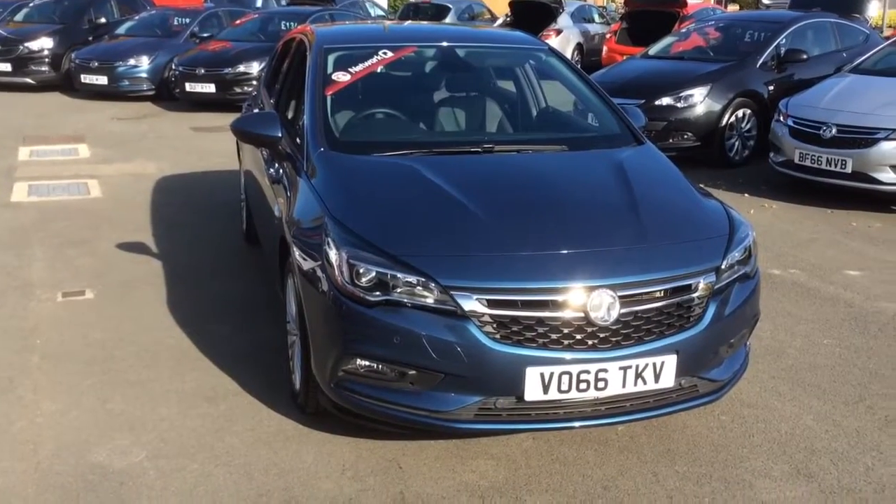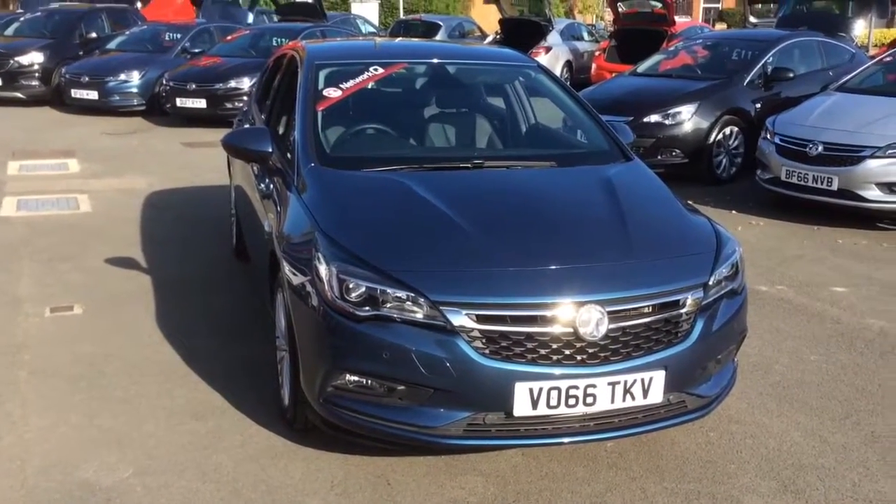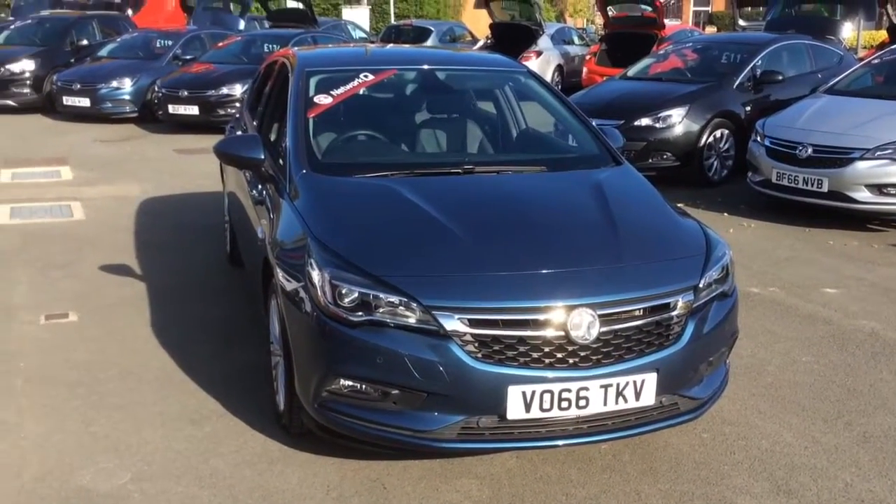Welcome to Bayless Vauxhall. Today we are viewing a Network Q approved 66 plate Vauxhall Astra Elite Turbo.